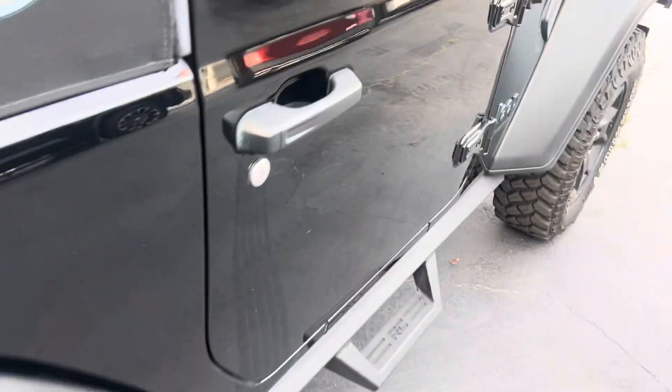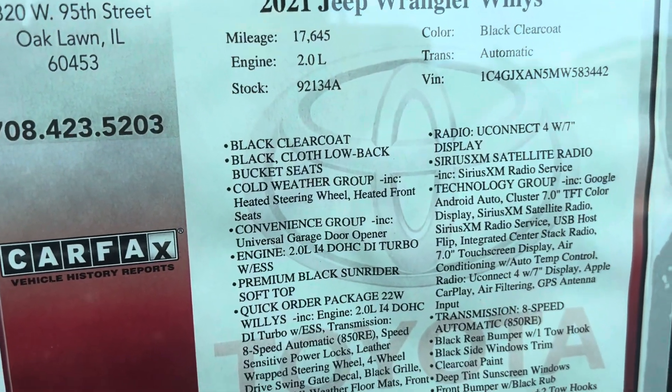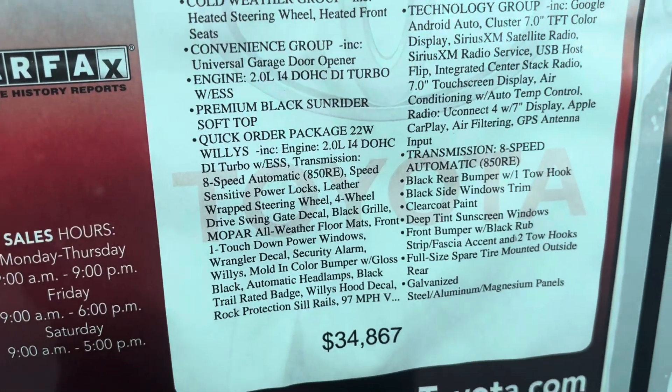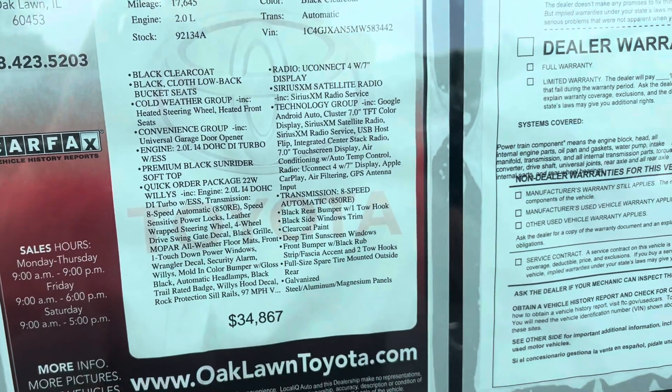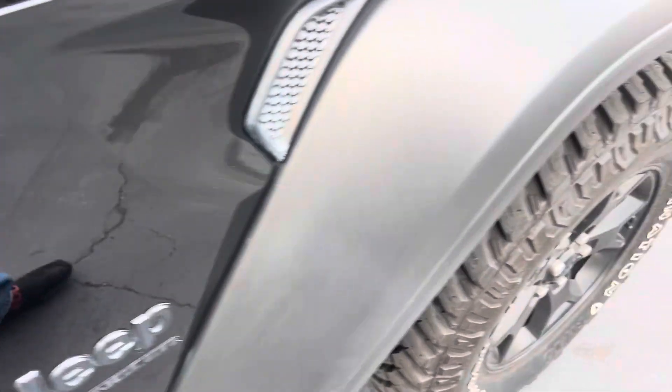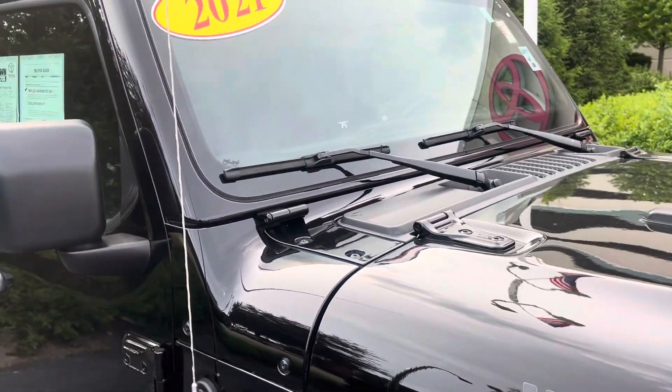This one has a soft top, 17,000 miles, and the two-liter turbocharged four-cylinder with the Willys package — you can pause and read all that. It connects at thirty-four thousand dollars. Overall a very nice vehicle indeed. There's a little latch to open the hood on either side. Thank you for watching.